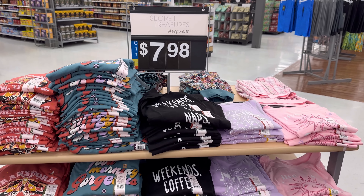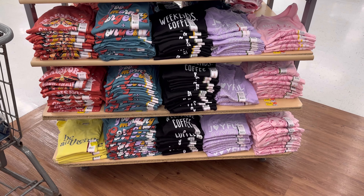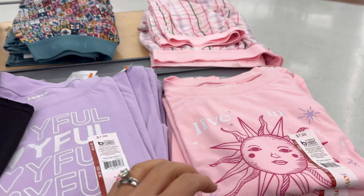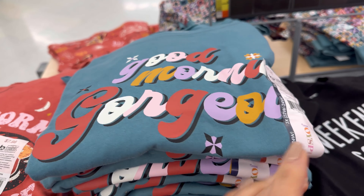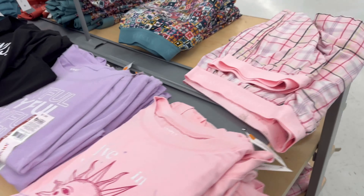There's also a table of Joy Spun sleepwear tees with fun messages — 'Weekends, Coffee, and Naps,' 'Joyful,' 'Live in Gratitude,' and 'Good Morning Gorgeous.' That's adorable, especially for little girls — I always want to promote positive messages and make them feel good. Each piece is $7.98 and you can get coordinating shorts on the other side. I'll make sure to link them.